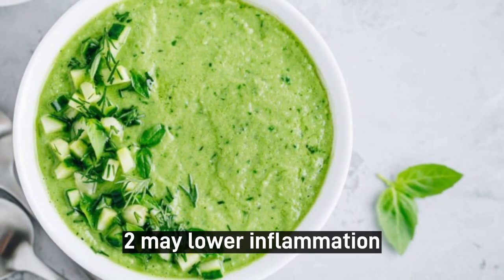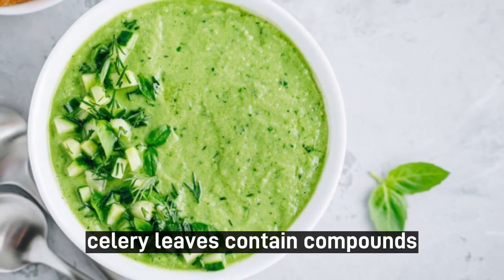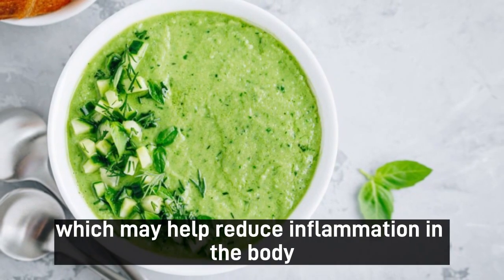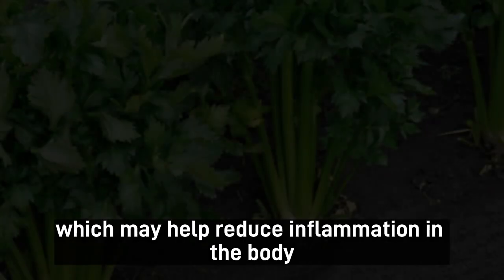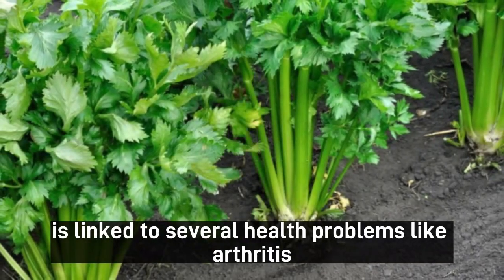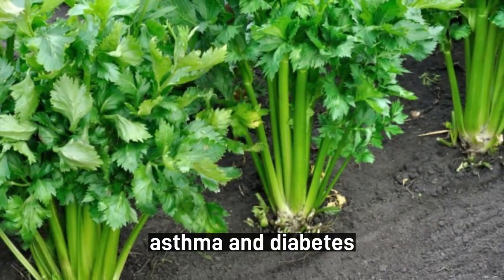2. May Lower Inflammation. Celery leaves contain compounds that have anti-inflammatory properties, which may help reduce inflammation in the body. Chronic inflammation is linked to several health problems like arthritis, asthma, and diabetes.